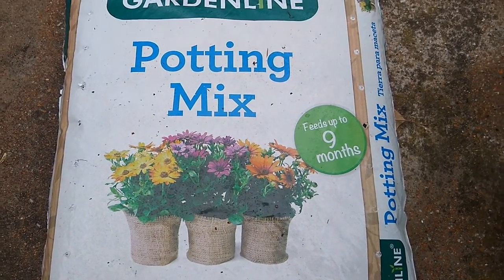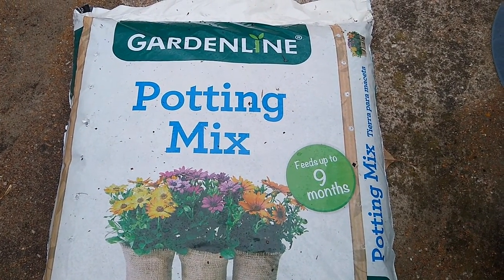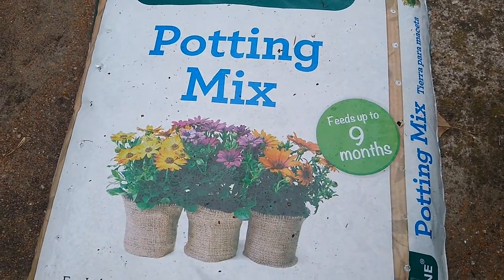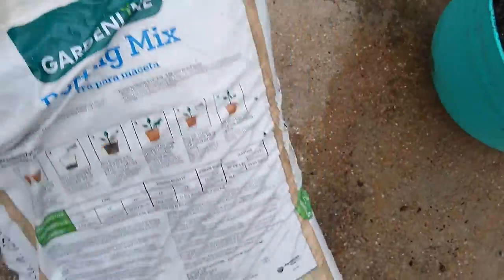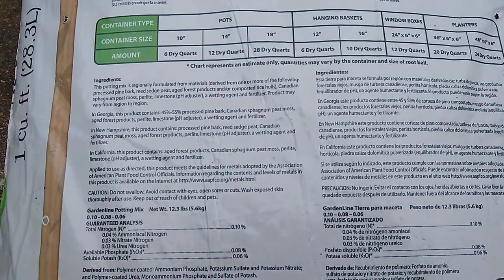Potting mix, on the other hand, typically does not contain any traditional topsoil. It's a mix of things like peat moss and perlite, and it usually has some plant food. It usually has a wetting agent of some kind to help it retain moisture.